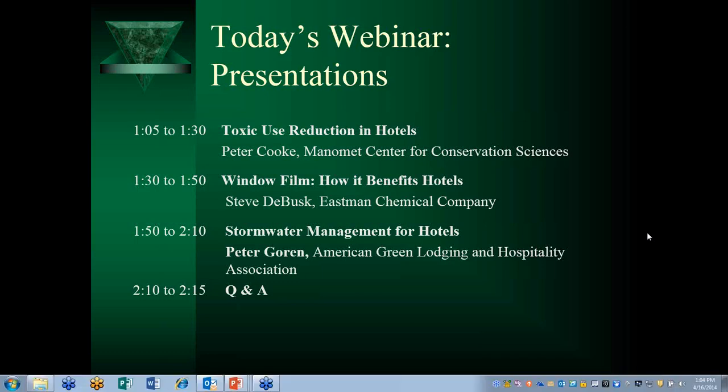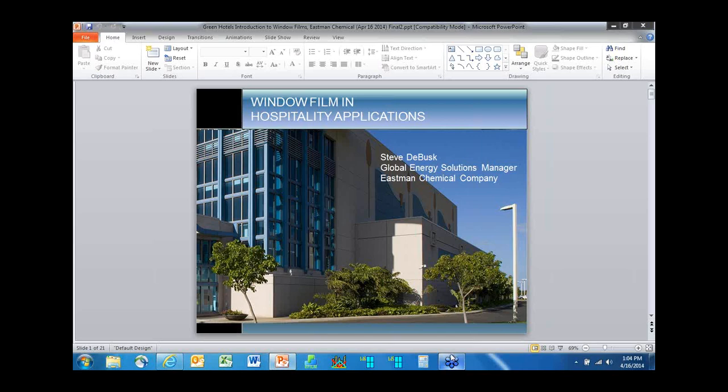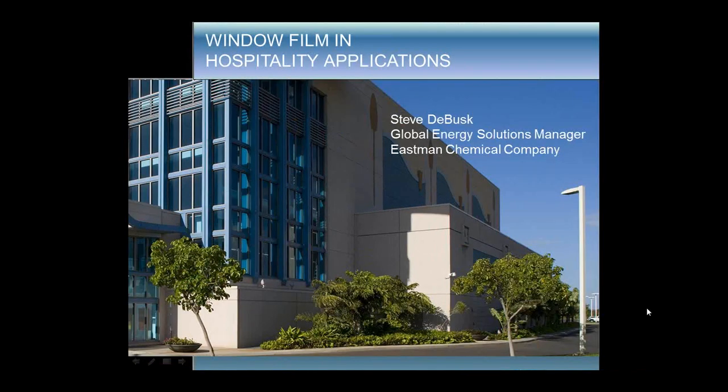George, please turn the controls over to Steve DeBusk. Steve DeBusk has 30 years of experience in the energy efficiency business. His primary focus for the past 19 years at Eastman Chemical has been working with energy service companies, energy management companies, consultants, and contractors in the development of energy efficiency project opportunities with energy saving window films. Many of the projects involve hotels around the world. Mr. DeBusk is a certified energy manager, a certified measurement and verification professional, and a certified sustainable development professional through the Association of Energy Engineers. Steve, please take it away.